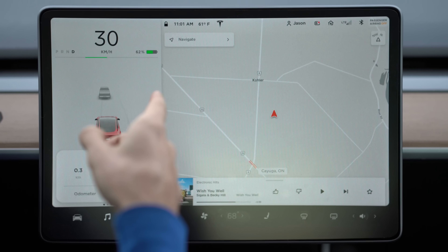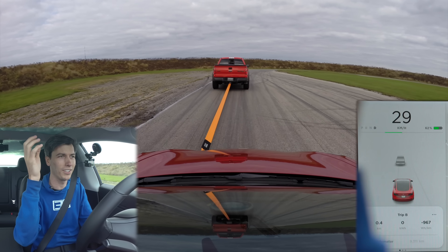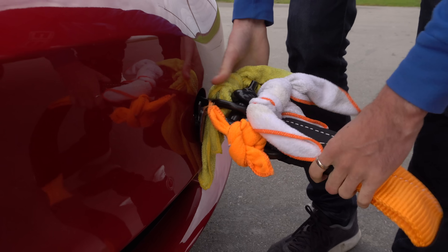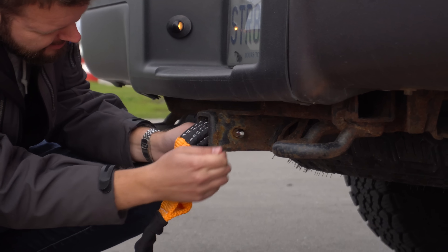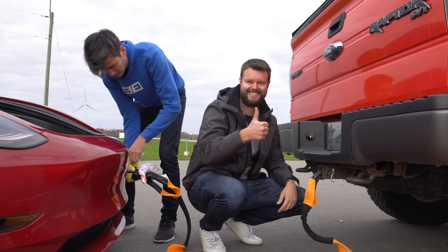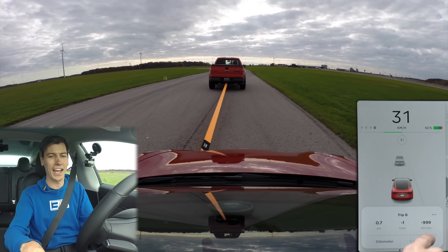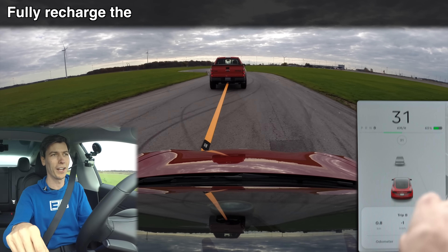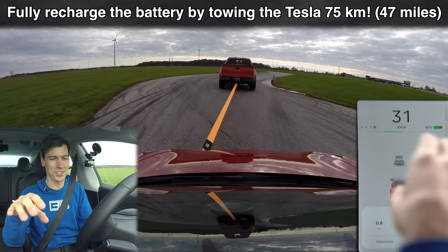We just started this at 62% and we're going to try and keep this around 30 kilometers per hour. Now I know many of you will say you should have some form of damper on that recovery strap in case it were to break, but the rating for this recovery strap is well beyond what we're actually doing here, so I'm not worried about it. We've got negative one kilowatt hour and negative 1000 watt hours per kilometer.